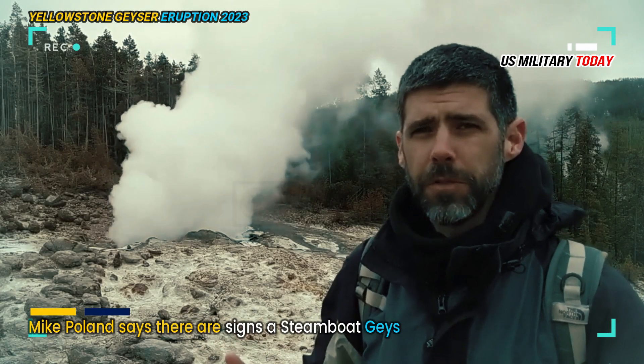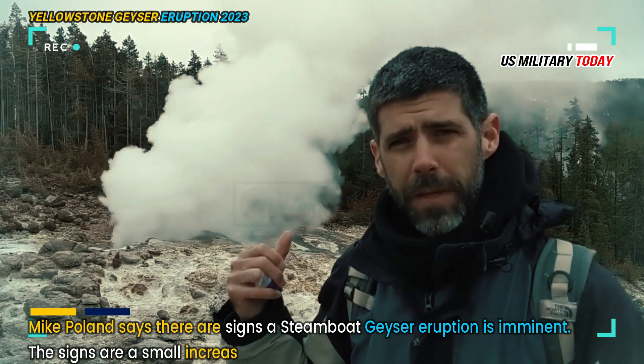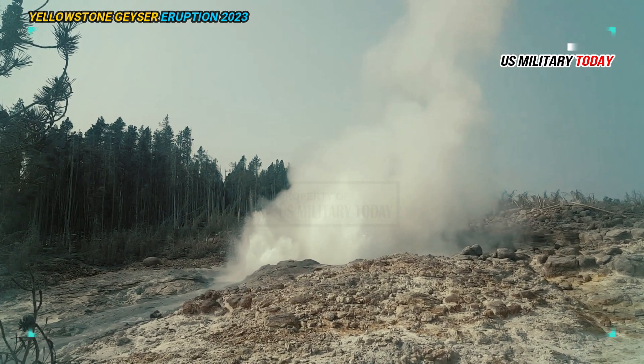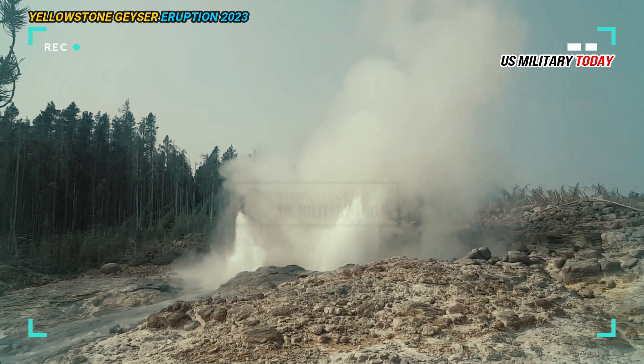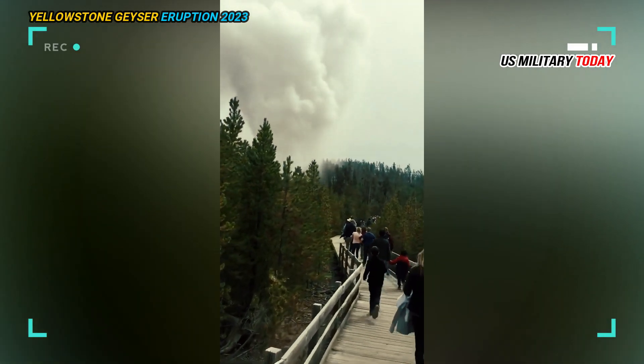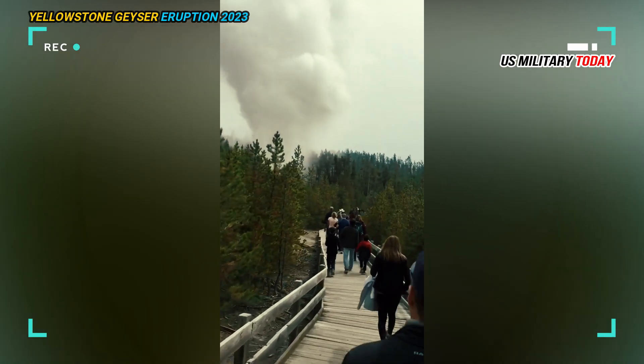Mike Poland says there are signs a Steamboat Geyser eruption is imminent. The signs are a small increase in activity. As the eruption gets closer, small water eruptions will begin to occur — several feet or maybe tens of feet. This will happen more and more often until it is almost continuous, he said.